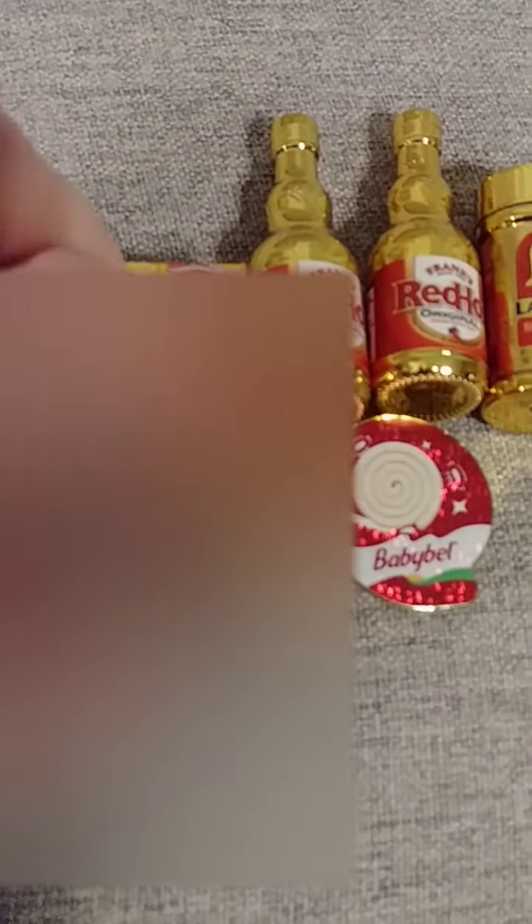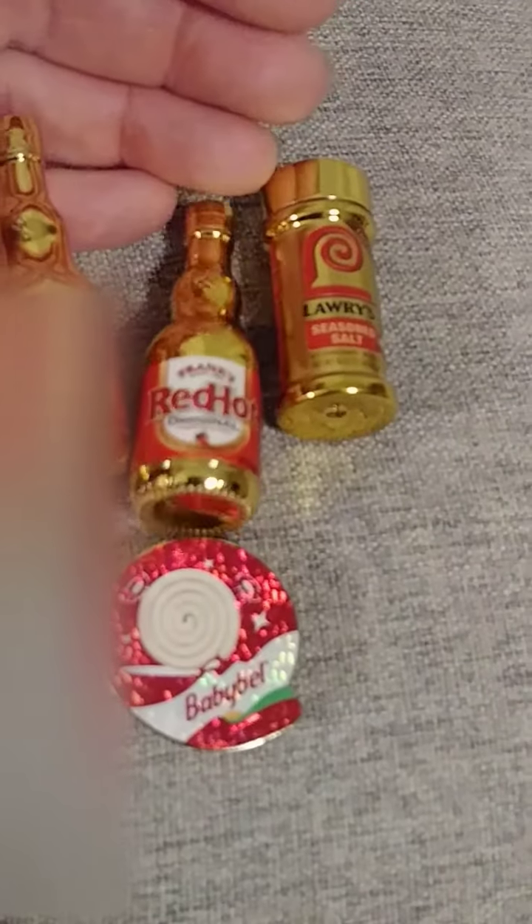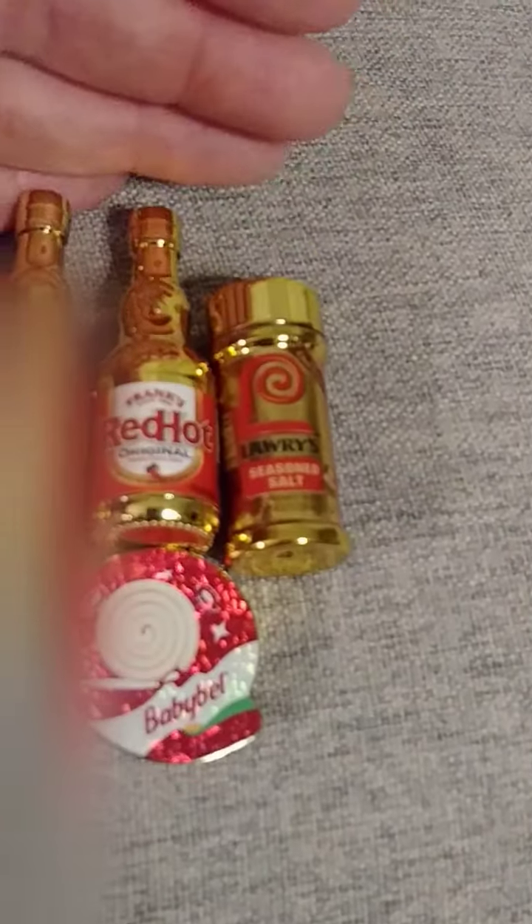So overall we're very happy. We got the unsweetened chocolate, the Blue Diamond, the Kool-Aid, and we only got one double which was the red hot. Then Lowry's Seasoned Salt, and the little Babybel is really cute. We got one rose gold — we're so happy — it is the ground cinnamon. If you're opening them, we hope you find what you're looking for and get a nice surprise rose gold. Everyone loves rose gold! Thanks for stopping by.